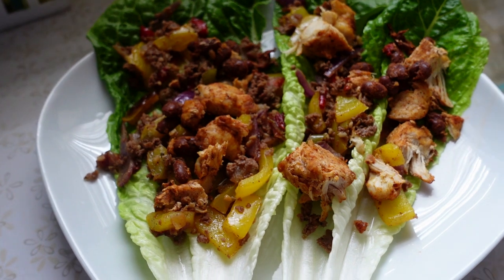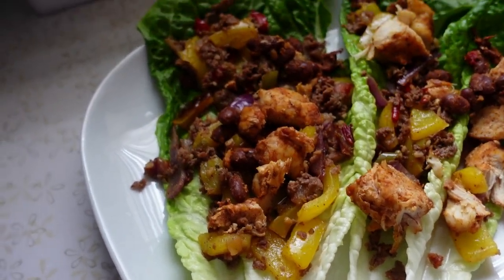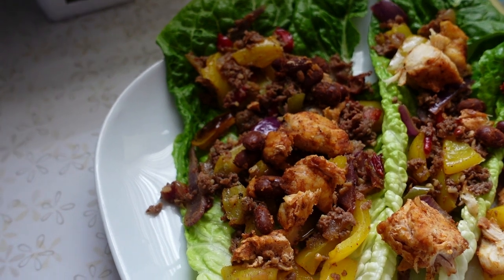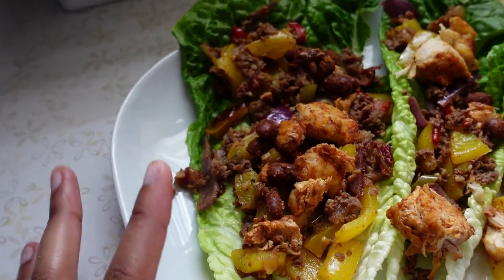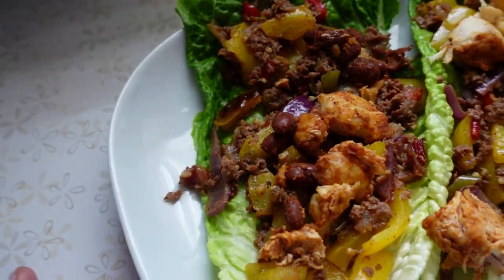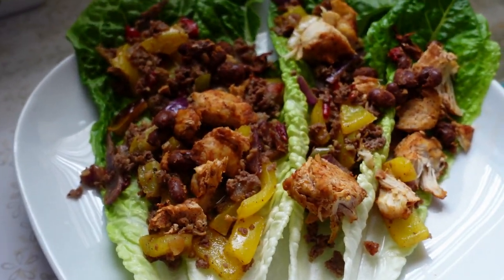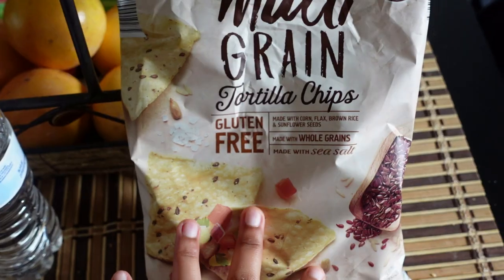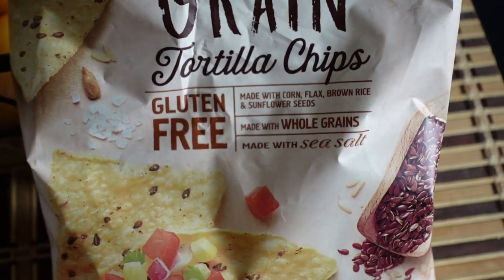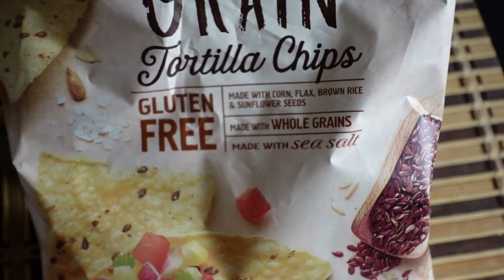This is the final result — we have lettuce wraps, Philly steak-style chicken, onions, peppers, and I'll add some salsa on top. These are from Aldi's — they're so good, gluten-free, made with black seeds, brown rice, and sunflower seeds.